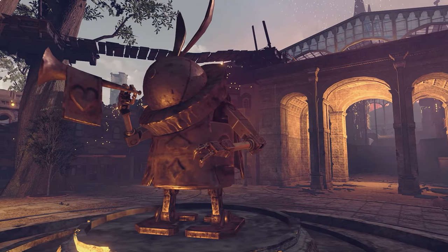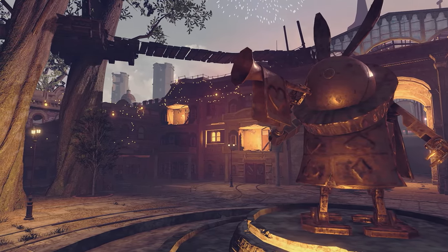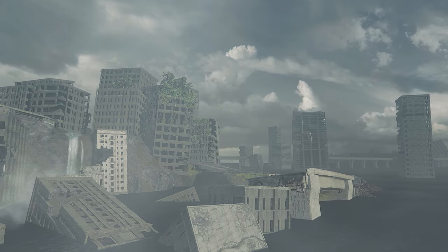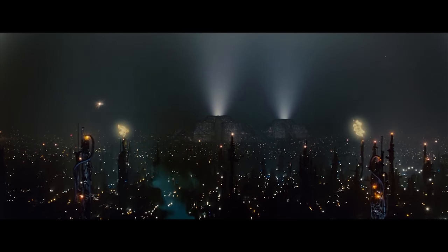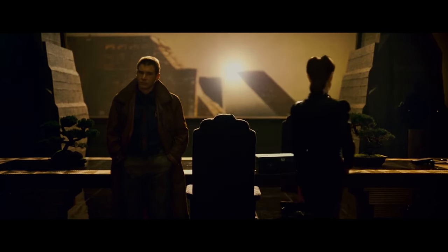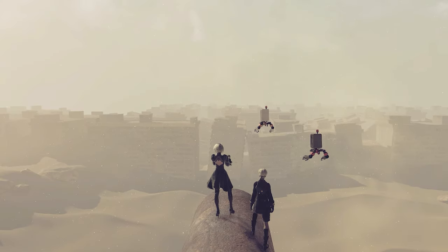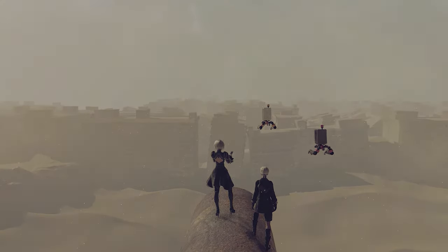Not to trudge up the whole 'are games art' argument that's been beaten to death by this point, but I have to imagine when Ray Bradbury said video games are a waste of time for men with nothing else to do, even a science fiction visionary like him didn't dream of a game like Nier Automata. I find myself drawn to it in the same way I'm drawn to Blade Runner, which I think to this day is some of the greatest sci-fi aesthetics ever put on film. And like Blade Runner, Nier Automata is defined by its existential themes. It's a game that wants you to think, and the art design is reflective of that.